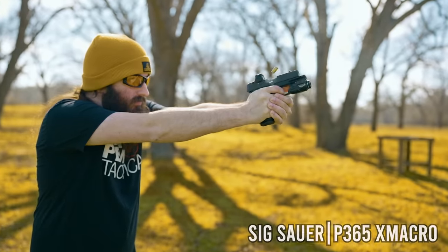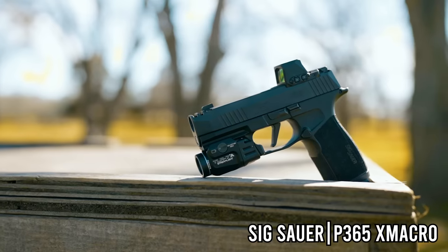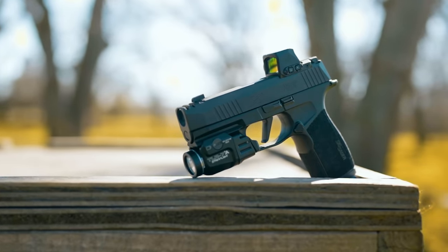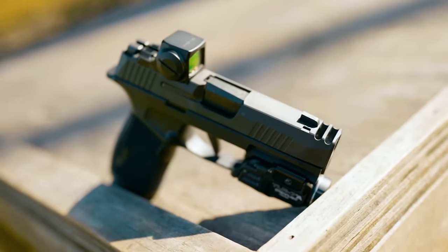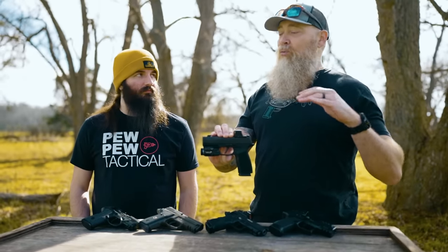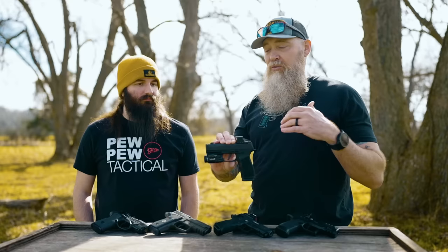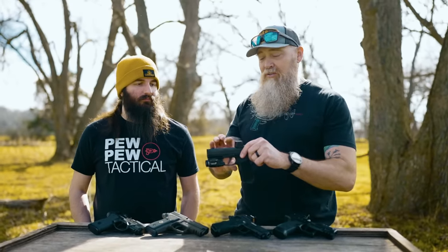We're going to start off with the SIG P365X Macro Comp. Johnny and I attended the release of this and got to spend a lot of time shooting this gun and really appreciated it. The P365 is an absolutely solid pistol — pretty well-proven reliability at this point. Good accuracy. I love the ergonomics because I feel like it fits a wide range of hand sizes, and when they added the comp on there, it just made it that much more controllable, especially when you want to run it fast.